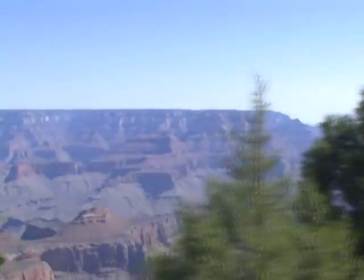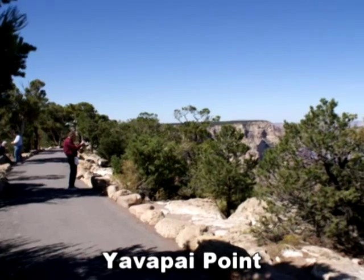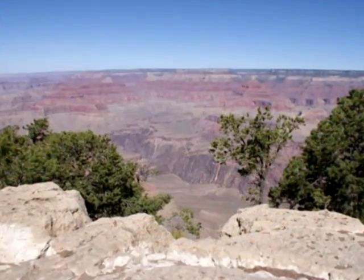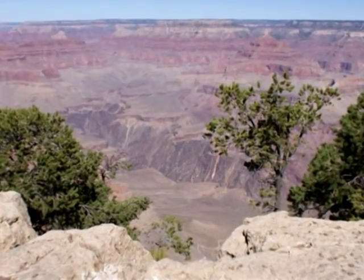After leaving Desert View, it's time to head back toward Grand Canyon Village, where more astounding views are in store for you. At Yavapai Point, you can take in a spectacular panorama of the Grand Canyon while strolling along a paved rimside trail. At the observation station, you can learn more about the complex geological forces that shape the Grand Canyon and how they continue to do so even today.